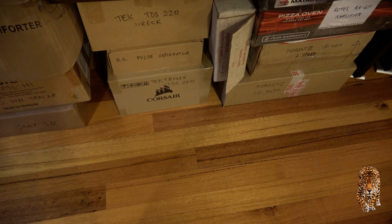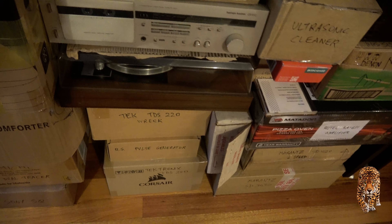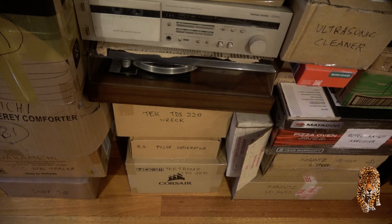Nakamichi 500 dual tracer which I got for nothing and will be a nice little project one day. Below that a Sony SQ decoder, a couple of Tektronix oscilloscopes, and a connoisseur turntable which is a bit of a mess.